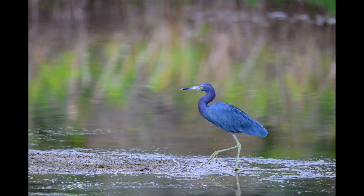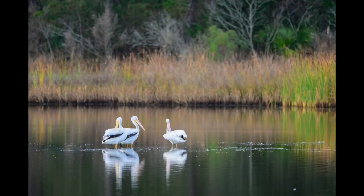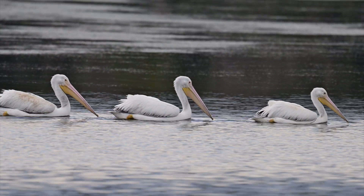Here's a little blue that was hanging out one of these days. And the pelicans — here's another little video of the three of them just swimming around.